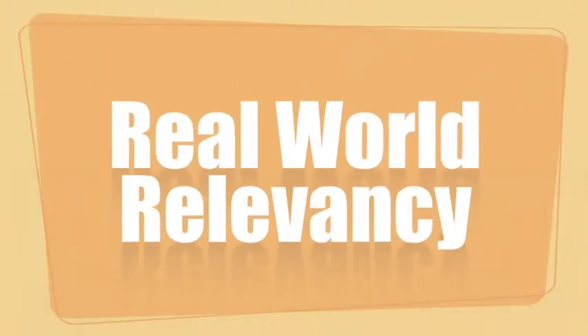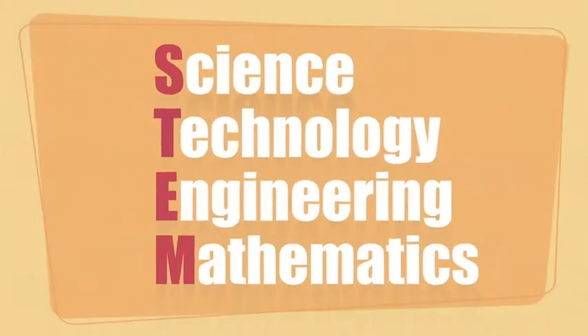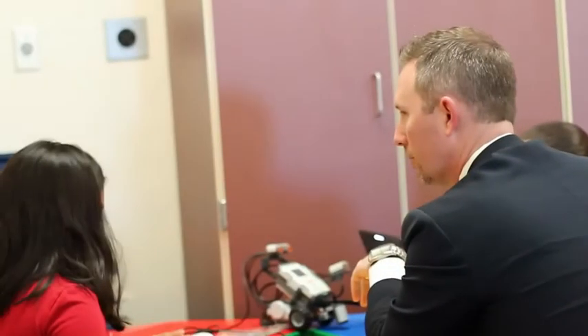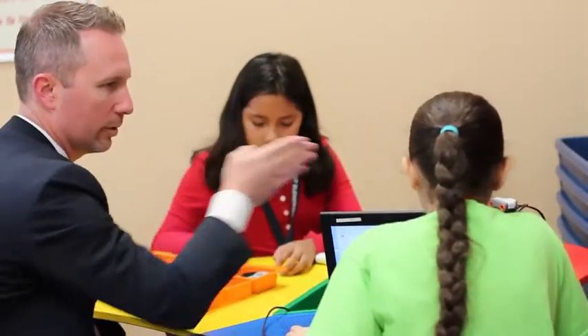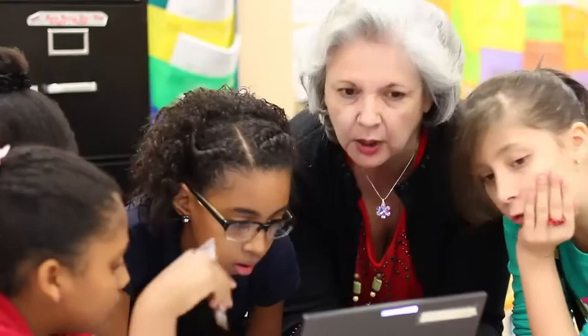The STEM approach builds student interest through real-world relevancy and provides students with meaningful understanding of how science, technology, engineering and mathematics relate to the real world. Students are learning content as well as the essential skills for success in today's world, such as critical and creative thinking, communication and collaboration.